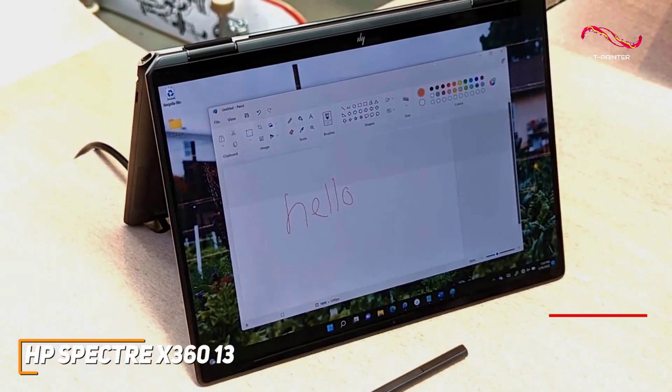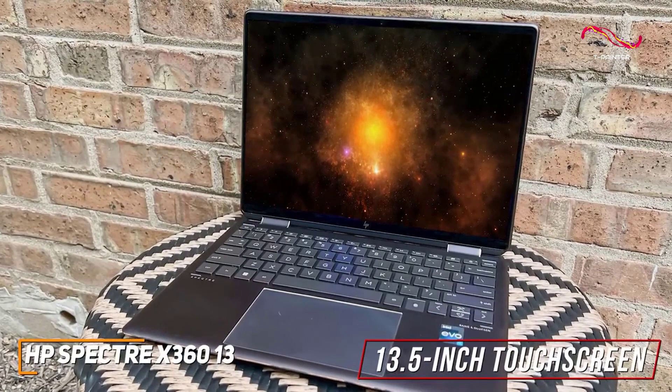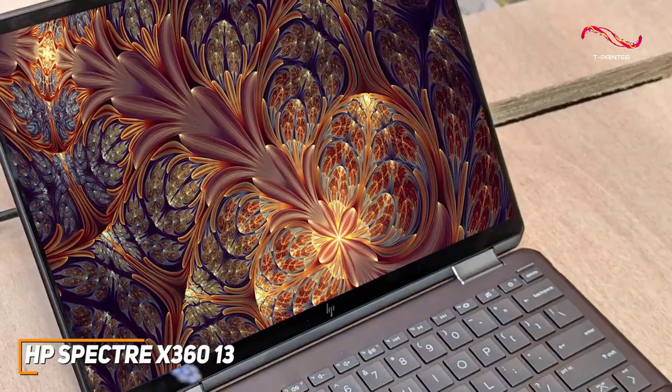It comes with a 13.5-inch touchscreen display that offers a 3x2 aspect ratio for additional vertical screen space, excellent brightness, and a sharp 1920x1280 resolution that's on par with the Dragonfly G3 mentioned later. Or you can opt for a high-end OLED configuration.